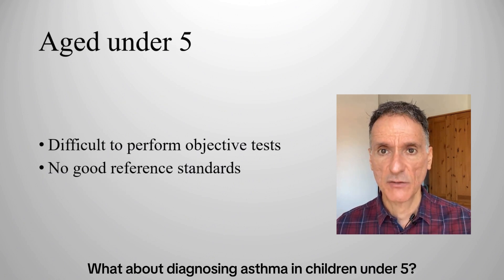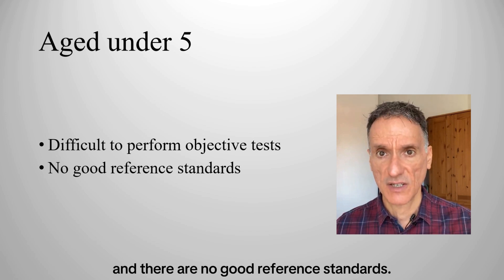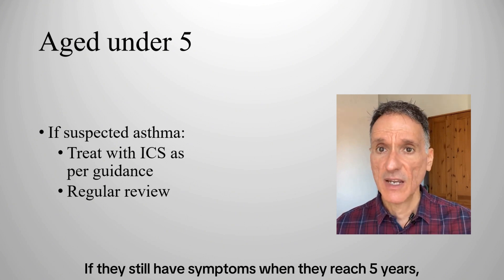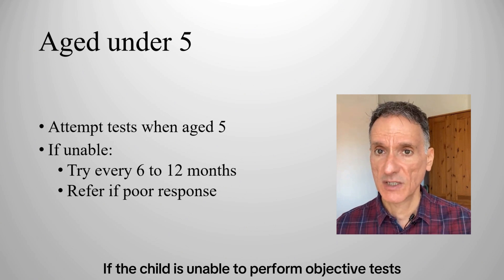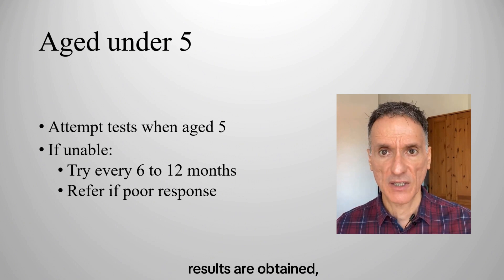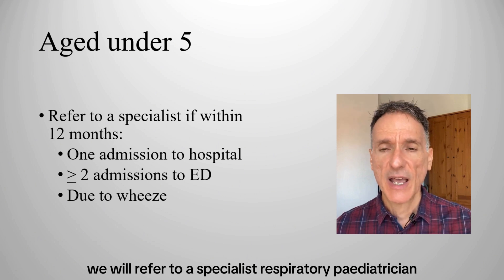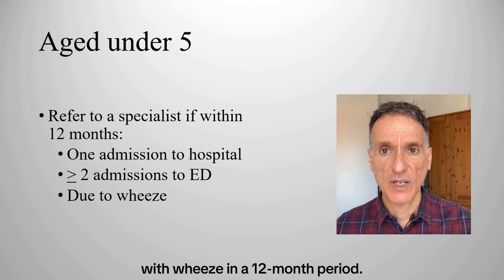Diagnosing asthma in children under 5 is hard because it is difficult to do the tests and there are no good reference standards. For children under 5 with suspected asthma, we should treat with inhaled corticosteroids in line with NICE recommendations and review them regularly. If they still have symptoms when they reach 5 years, we will attempt objective tests, retrying every 6 to 12 months if needed. We will refer for specialist assessment if symptoms are not responding to treatment, and separately, we will refer any preschool child with a hospital admission or two or more emergency department admissions with wheeze in a 12-month period to a specialist respiratory paediatrician.